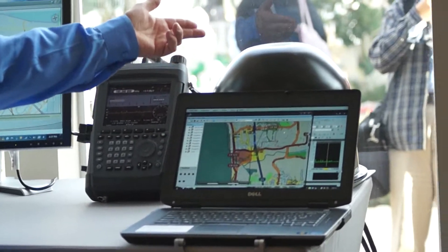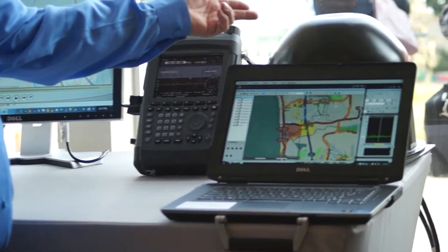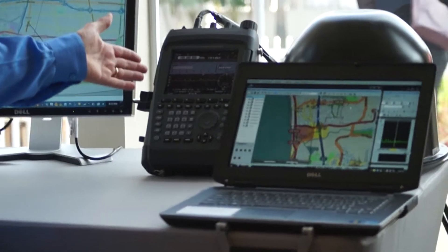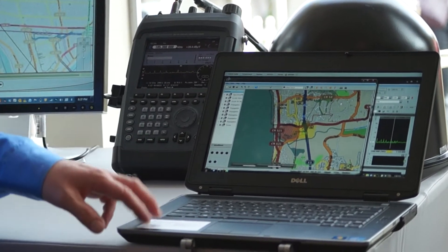The DDF007 solution consists of a correlated interferometry antenna that can be mounted on the rooftop of any vehicle because it's magnetically mounted. We have our DDF007 analyzer along with our Mobile Locate software that runs on a control PC.